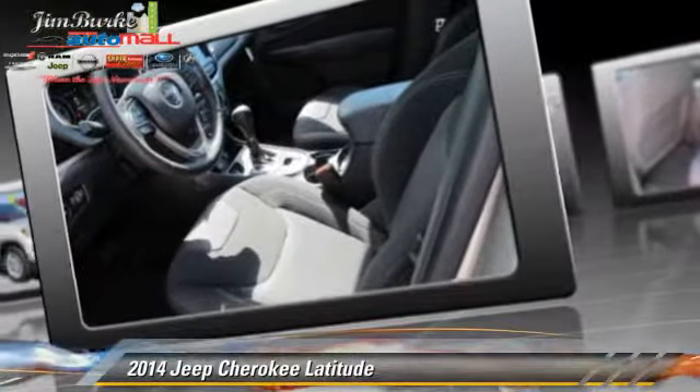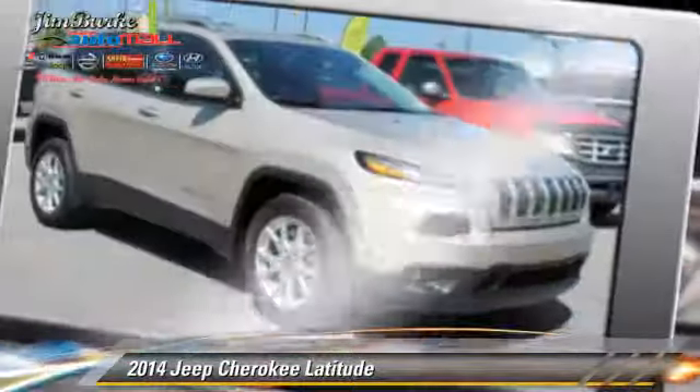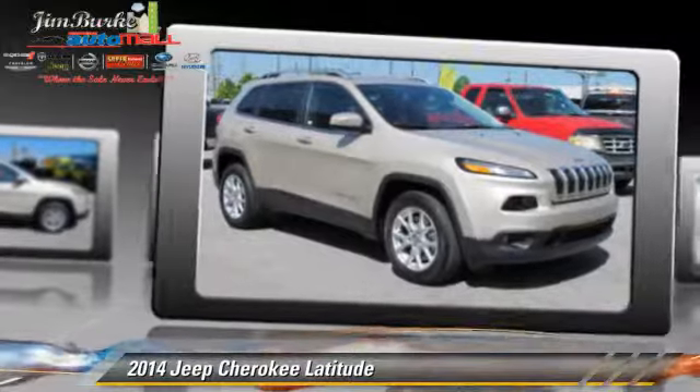Comfort and convenience features include air conditioning, cruise control, and keyless entry. Give us a call to schedule your test drive today.